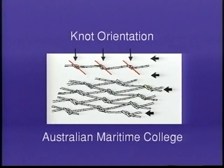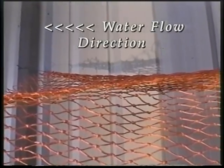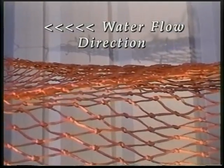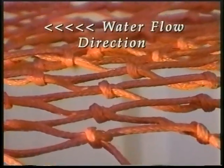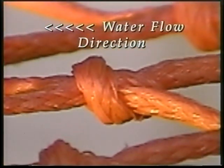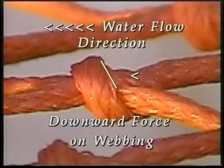This diagram shows what we mean by knot orientation. Here we are using large mesh webbing for demonstrational purposes, but the principle will remain the same for smaller meshes. Imagine that the webbing is being pulled through the water from right to left. As we get a closer look, note the angle of this knot with respect to the water flow. The water flowing over the surface of this knot will force this knot to move in a downward direction. We consider this knot to have a negative knot orientation.